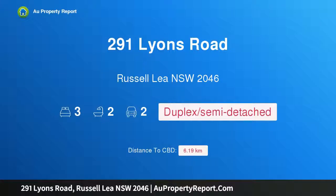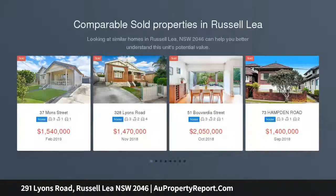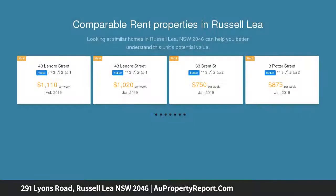Hi, I am glad to introduce property 291 Lions Road, Russell Lea, New South Wales 2046. This luxurious duplex encourages easy living and entertaining, designed to enhance space and light. This chic residence invites you into a haven of modern appeal.